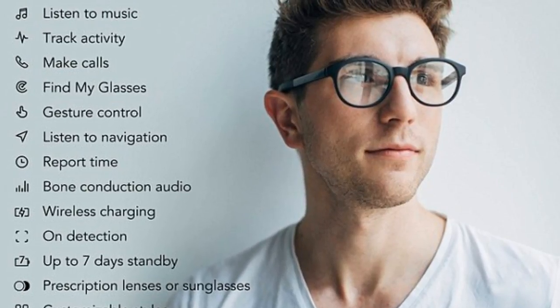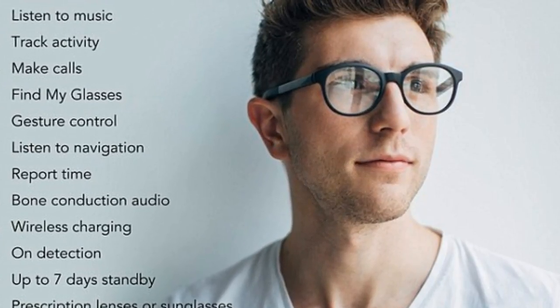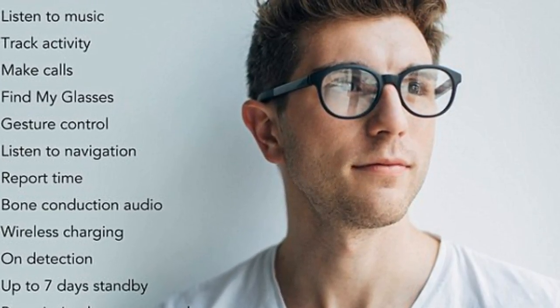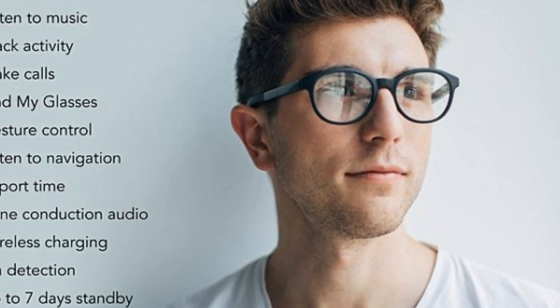At first glance, these glasses appear to simply be a standard pair of spectacles. But the clever frames can perform a range of functions using a built-in microphone and bone conduction speakers. Users are able to listen to music, chat to friends, and track their activity without having to touch their mobile phone.